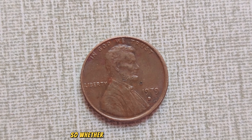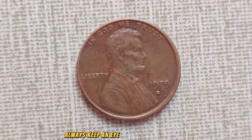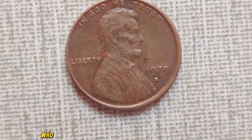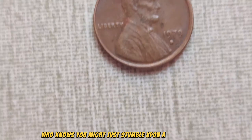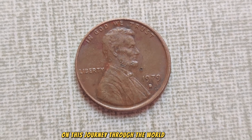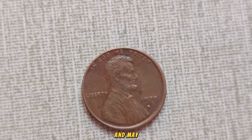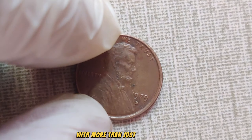Whether you're a seasoned collector or someone who simply checks their pocket change, always keep an eye out for the unexpected. Who knows, you might just stumble upon a treasure trove hiding in plain sight. Thanks for joining us on this journey through the world of coins. Until next time, happy hunting, and may your pockets be filled with more than just loose change.